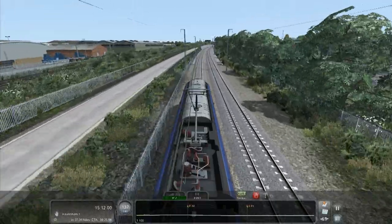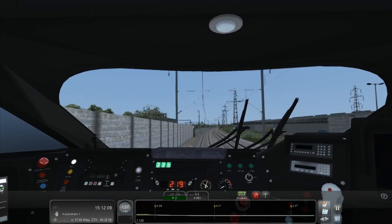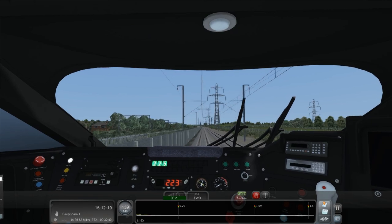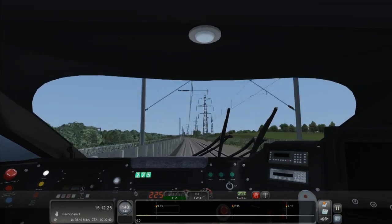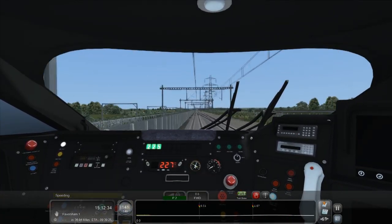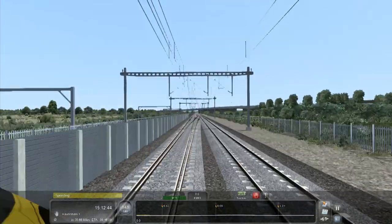Now we're starting to separate off from the normal routes. We are going pretty quickly, but as with the TGV in this game, the one thing it needs on routes like this is motion blur - something to make it feel like you're going 140 miles per hour, it just doesn't feel that fast. The draw distance isn't very good either with all these pylons around.